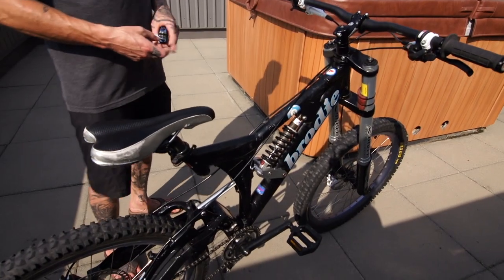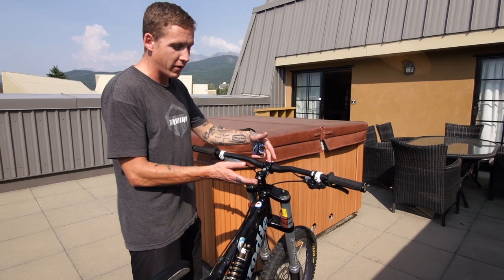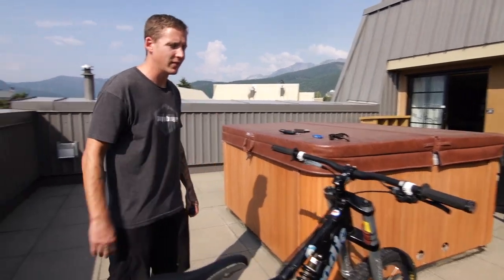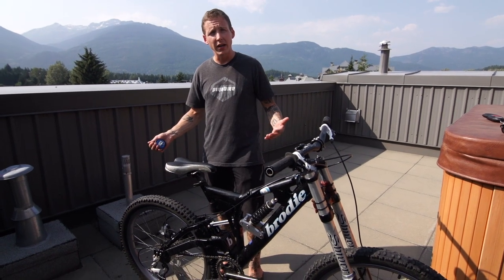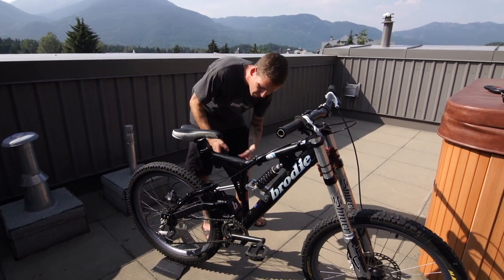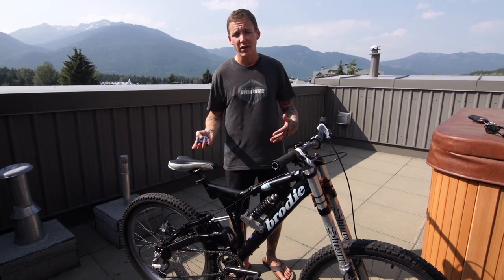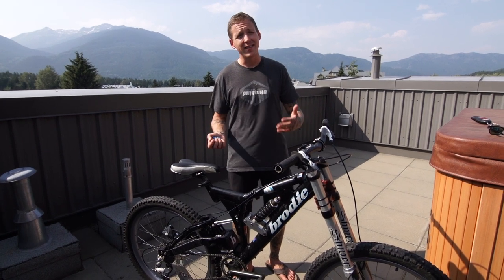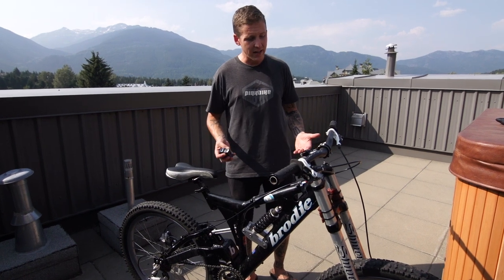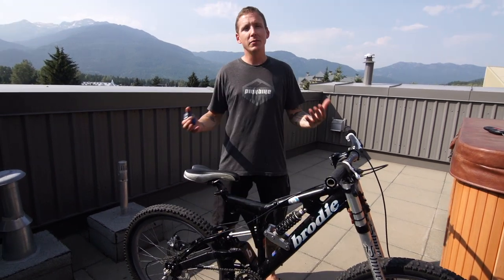That reach goes well with the head angle — nice and agile, you can flip it around and make it do whatever you want on the trail. Thankfully, whoever owned this before put a longer 70-millimeter stem on to compensate and give you a roomier cockpit. We think this is a large — measuring the top tube, that says 19 inches. With around a 400-millimeter reach, that's smaller than most companies' double extra-small frames these days, so on the trail this thing is probably going to feel pretty skittish compared to even a modern cross-country bike.